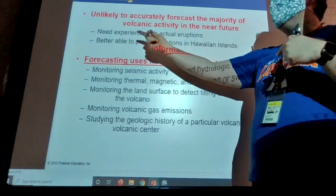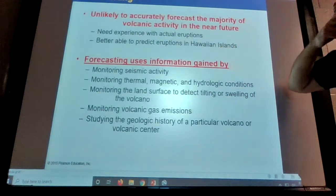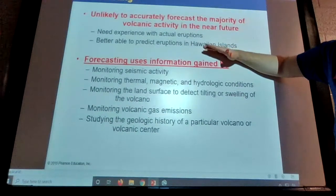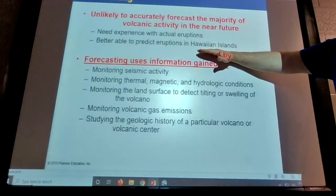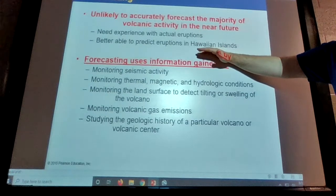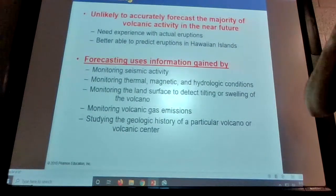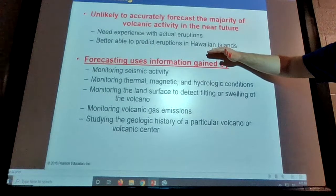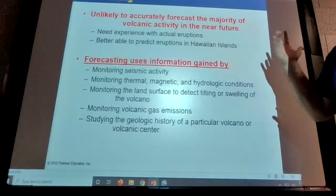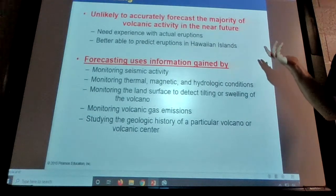Forecasting is unlikely to accurately predict the majority of volcanic activity in the near future — we just need more experience with actual eruptions. We need to better predict eruptions in the Hawaiian Islands. A couple of years ago, new fissures opened up in areas they didn't expect — some right in the middle of neighborhoods. They had to evacuate people, there were fires, it got a little scary. Even in Hawaii where it's been erupting for decades, you can still have surprises.